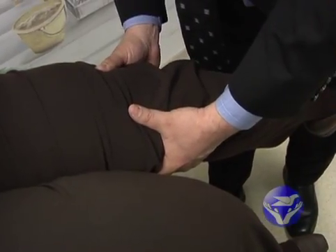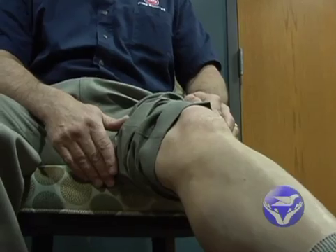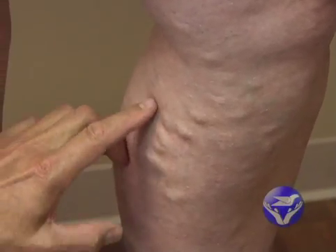Venous insufficiency can affect people in multiple ways. Some of the symptoms that people may feel may include leg pain, restless leg, and leg swelling. Some of the signs that may be visible to patients may be varicose veins, bulging veins, or spider veins.